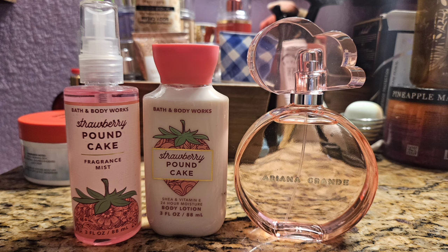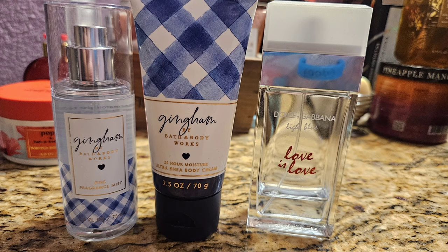Next up was another set of Strawberry Pound Cake — I think the last one. I decided to use my Pink Cloud by Ariana Grande, which I got for Christmas and hadn't used yet. This felt like the perfect combination because when Pink Cloud opens it's super sweet and I love that opening. When it dries down it basically just smells like cloud, but the opening is perfection. This was nice together.